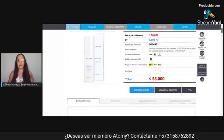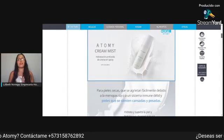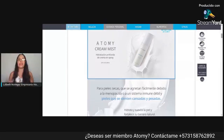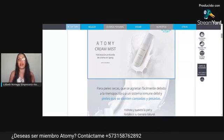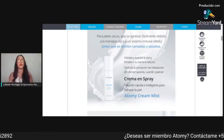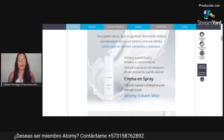Tiene un precio súper módico: 58 mil pesos, y esto es súper rendidor. Da una hidratación profunda, es crema en spray. ¿Quién se iba a imaginar que un spray te pudiera hidratar la carita? No es nada pegajoso, te deja la cara oliendo delicioso. Y es ideal para pieles secas que se agrietan fácilmente debido a la menopausia, o a un sistema inmune débil, y pieles que se sienten cansadas y pesadas.